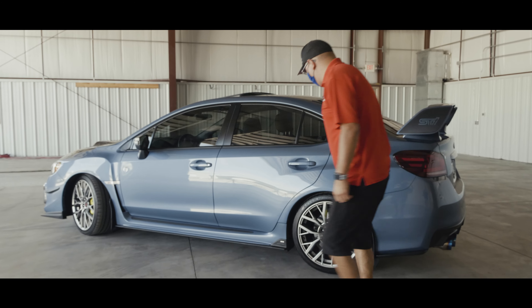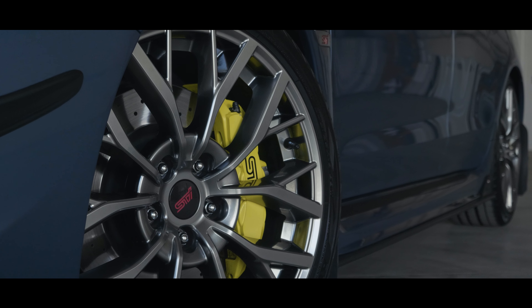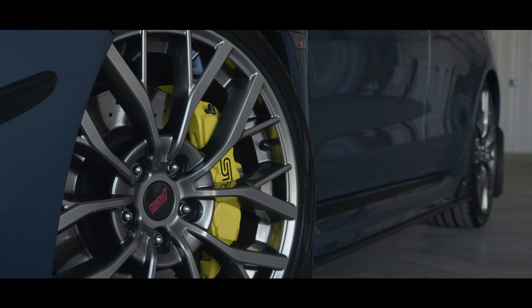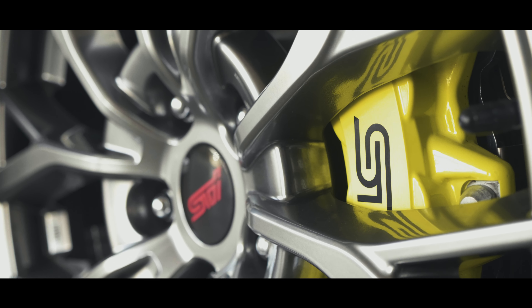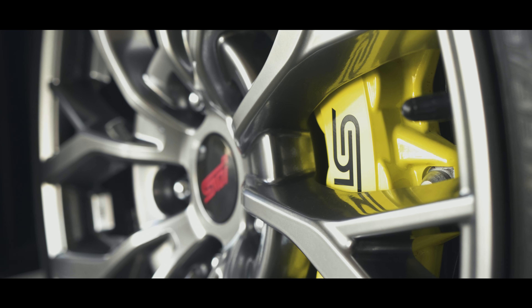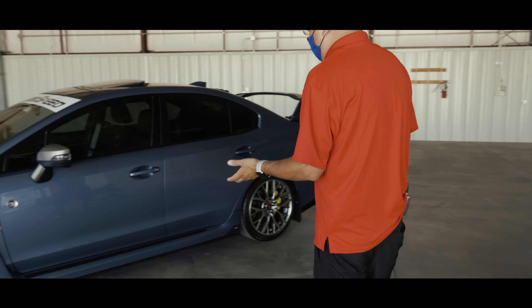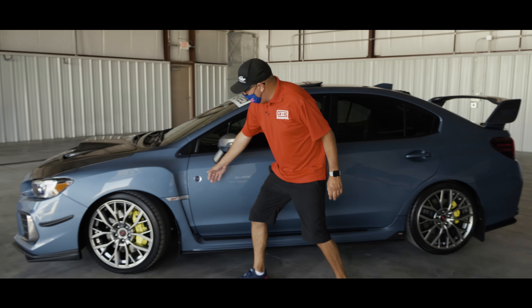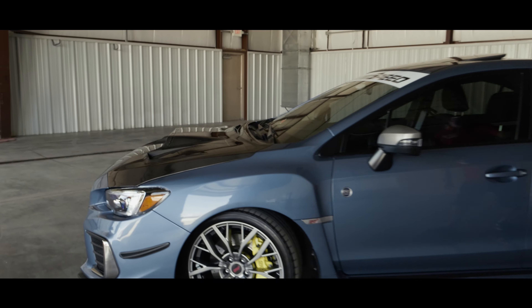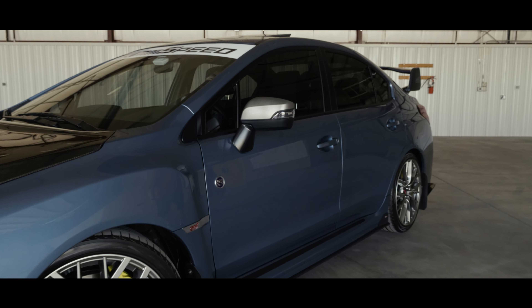These are very unique rims. People think they're aftermarket, but no — they are standard STI rims especially made for the STI 50th Anniversary. They have a nice gunmetal look versus the traditional black. You can also see the neon yellow calipers back there — four pistons in the back. I try to keep it very simple. You can see the lines of the car — the curves flow all the way to the back with the traditional STI big wing.